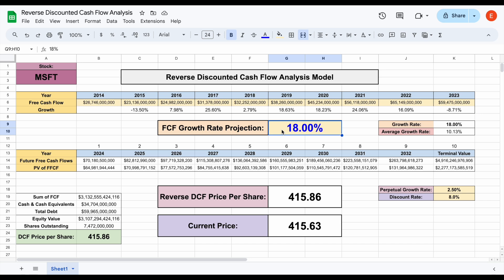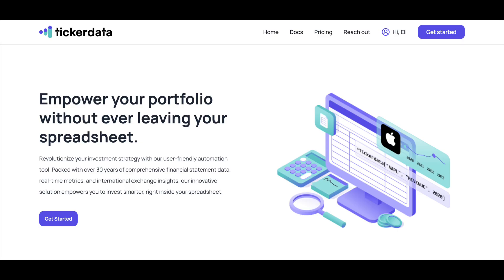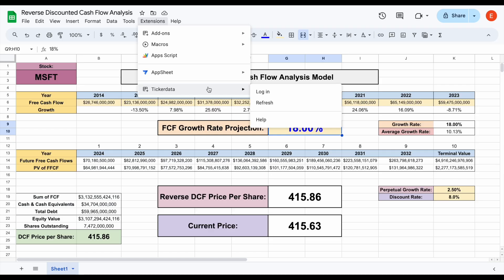That is how much growth is currently priced into NVIDIA, and that's also how you can simply perform a reverse discounted cash flow analysis. Go ahead in the comments below and let me know if you think that much growth priced in is fair for NVIDIA. If you'd like to download any of my spreadsheets and get access to the ticker data extension in Google Sheets, head over to tickerdata.com. Thank you guys so much for watching, and please don't forget to like and subscribe.